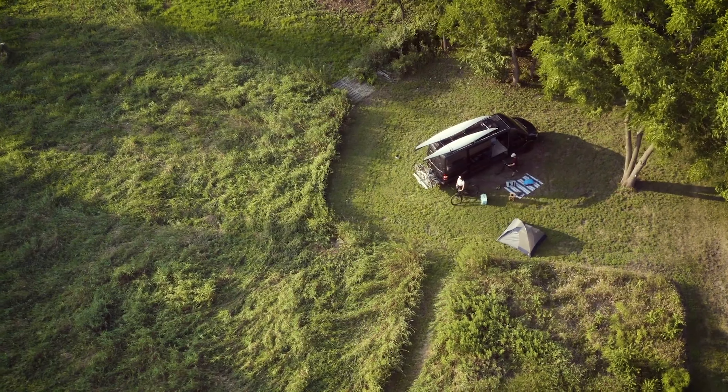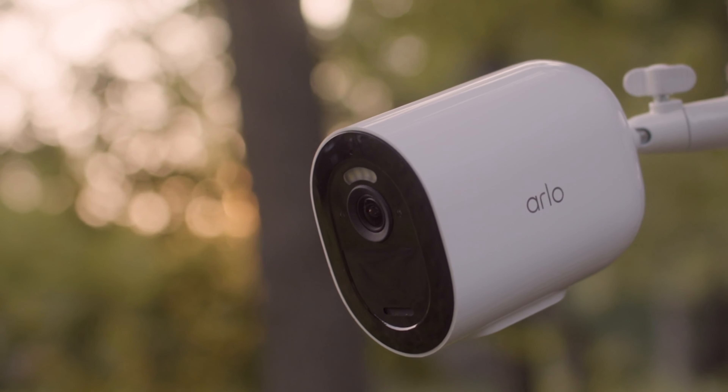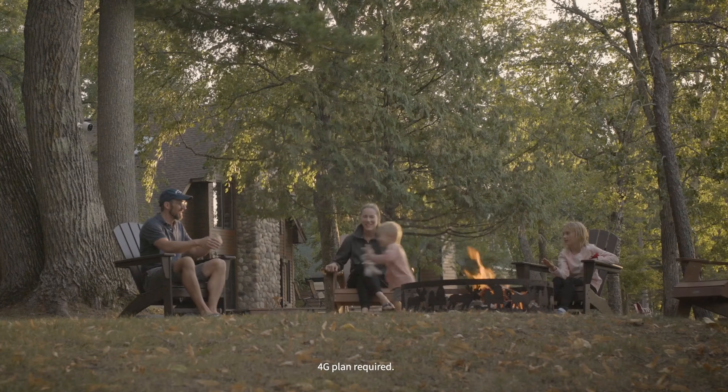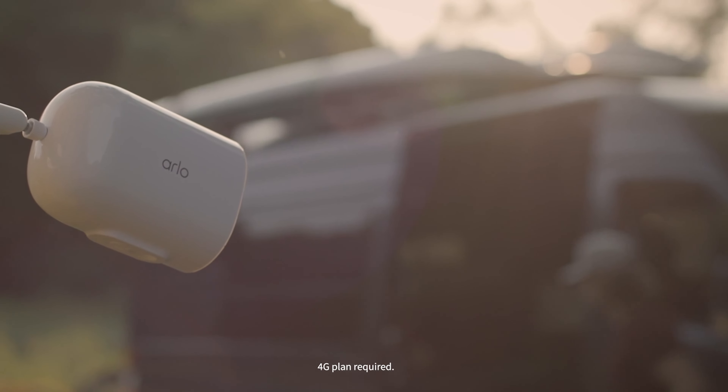Protect more with security you can take anywhere. Introducing the Arlo Go2 4G and Wi-Fi security camera. It lets you connect and protect wherever you are with 4G coverage, or connect directly to Wi-Fi when available.